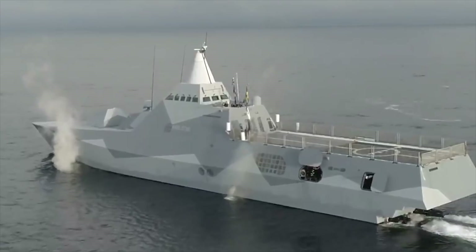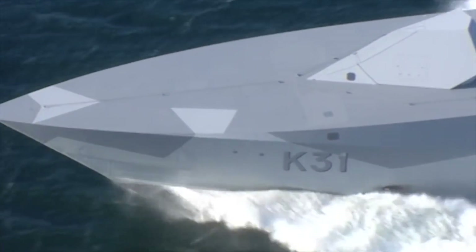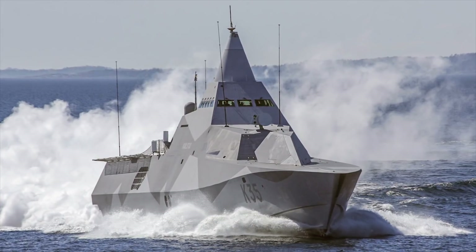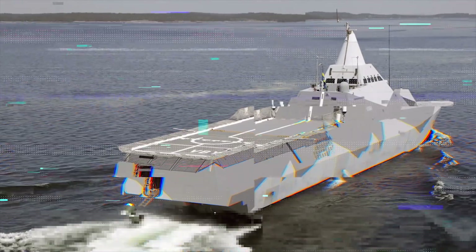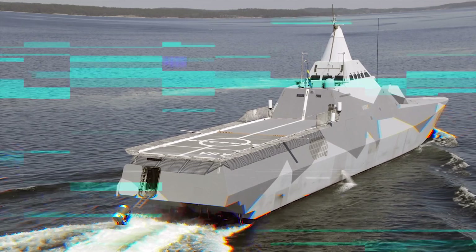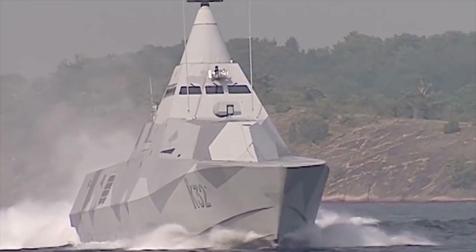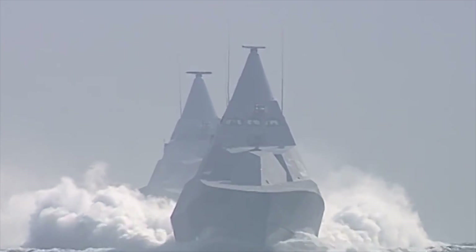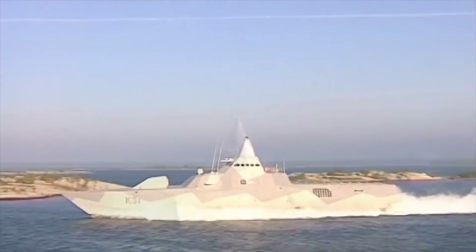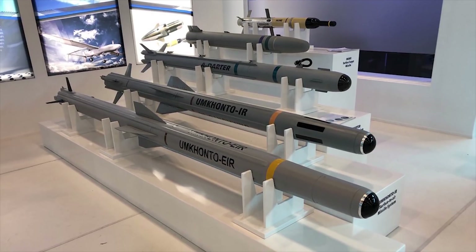Visby. The Visby class of stealth corvettes was built for the Swedish Navy by the Swedish company Kockums, a part of SAAB. The Visby corvette incorporates genuine holistic stealth technology, which offers enhanced survivability and improved mission effectiveness. Visby vessels were not initially fitted with an air defense missile system, but could later be equipped with one. It has been reported that the Swedish government selected the Umkhonto surface-to-air missile system produced by Denel of South Africa.